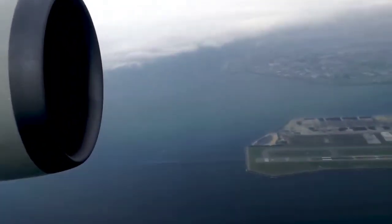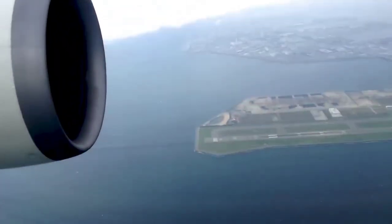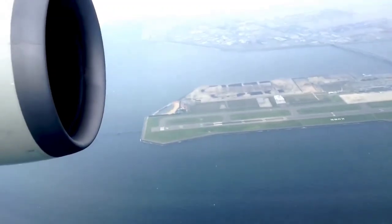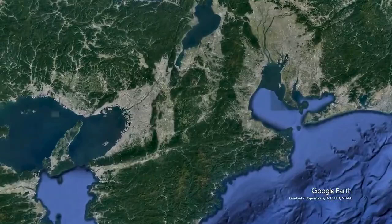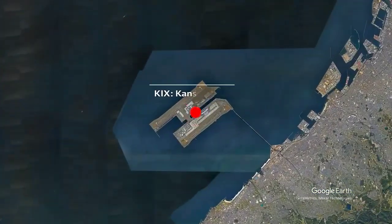As you approach your destination, you spot something unusual — an airport seemingly floating on the water's surface. It's not an illusion. It's Kansai International Airport, Japan's remarkable floating airport.